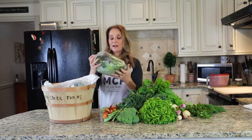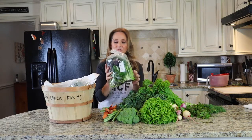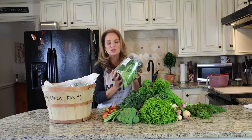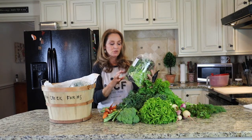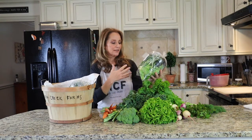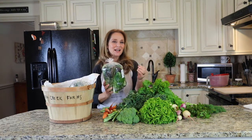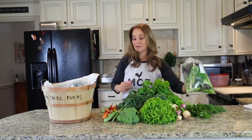You also have a braising mix. A braising mix is great — super easy to do as a stir fry or quick sauté. It's a mixture of Asian greens: bok choy, tatsoi, mustards, and brilliant mustards. It has a little spiciness to it and is absolutely delicious.